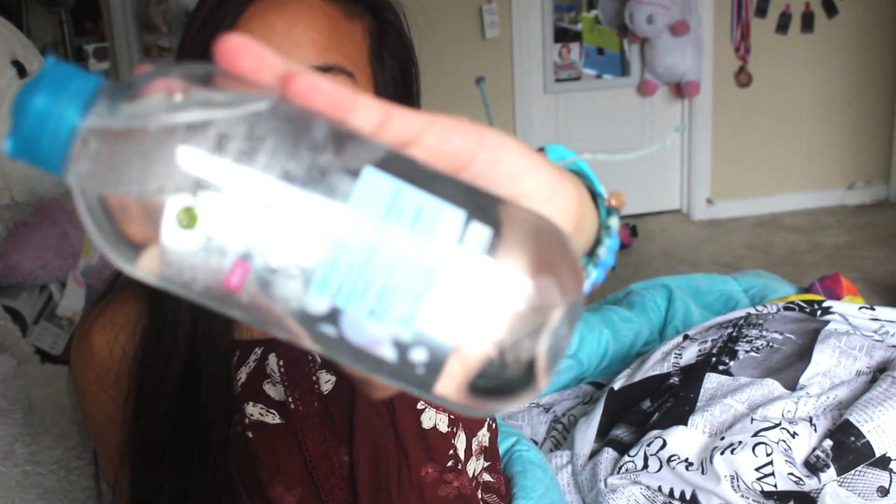Not related to back to school, I got the Garnier makeup remover — I've seen a bunch of YouTubers rave about this, so I thought I would try it out. And then I got another concealer, because homegirl got eye bags for days.